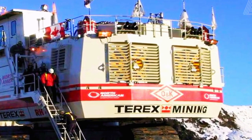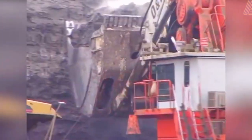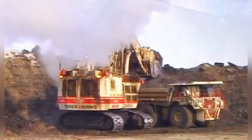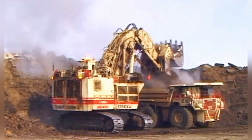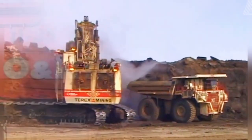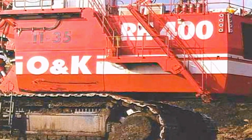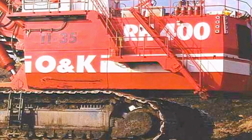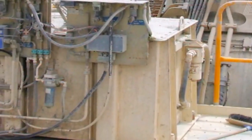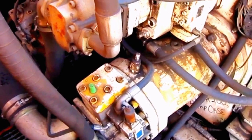Its adaptability to various mining conditions, including challenging terrains and diverse geological formations, further underscores its capabilities as a versatile and reliable excavator. The efficiency of the Bucerus RH-400 is a hallmark of its design, translating into rapid cycle times and increased productivity on mining sites. The integration of advanced control systems enhances operational precision, enabling the excavator to navigate the intricacies of large-scale mining tasks with finesse.